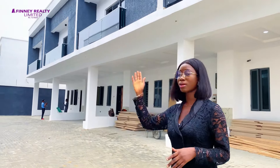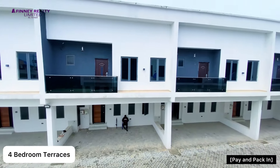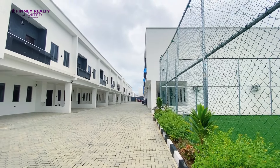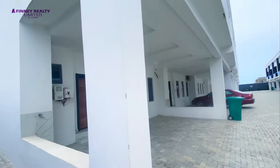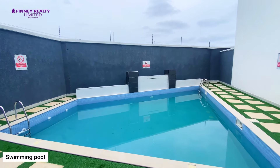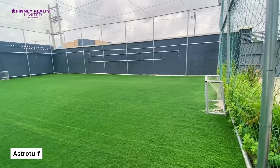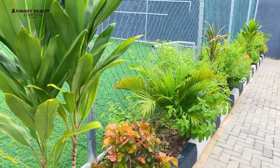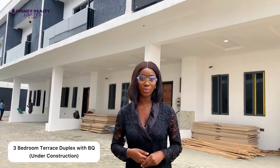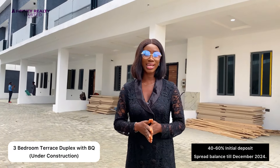There's a section where you can make your payment and move into your house immediately. This estate comes with amazing facilities like your gym and your swimming pool. At this section, you can make an initial deposit of just 40% to 50% or even 60% and spread your balance till December.